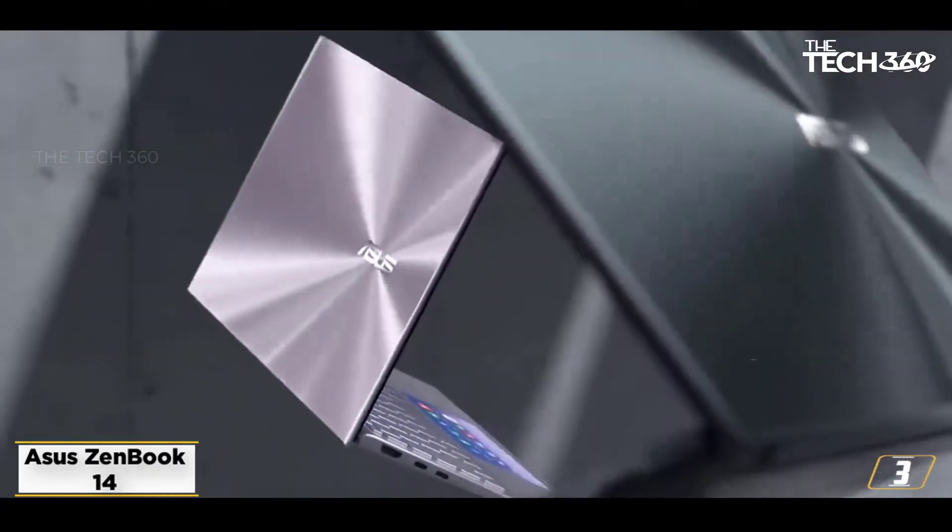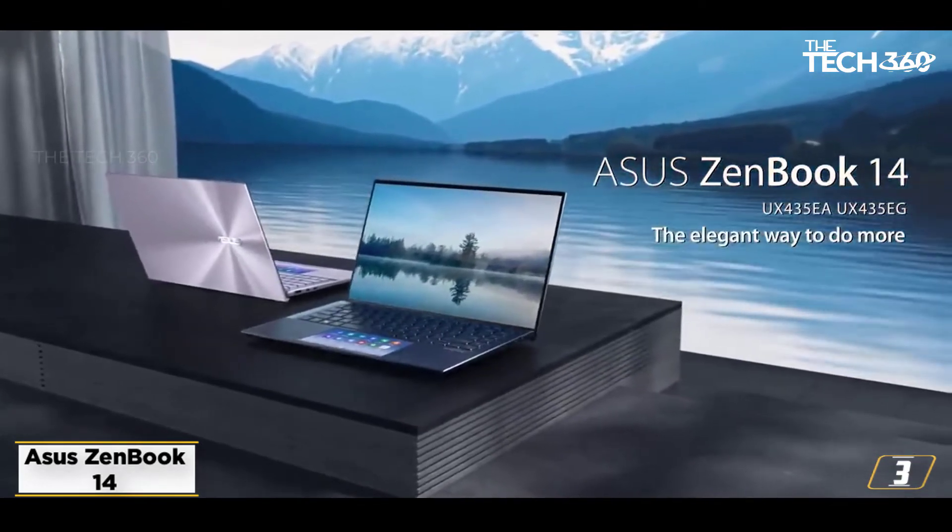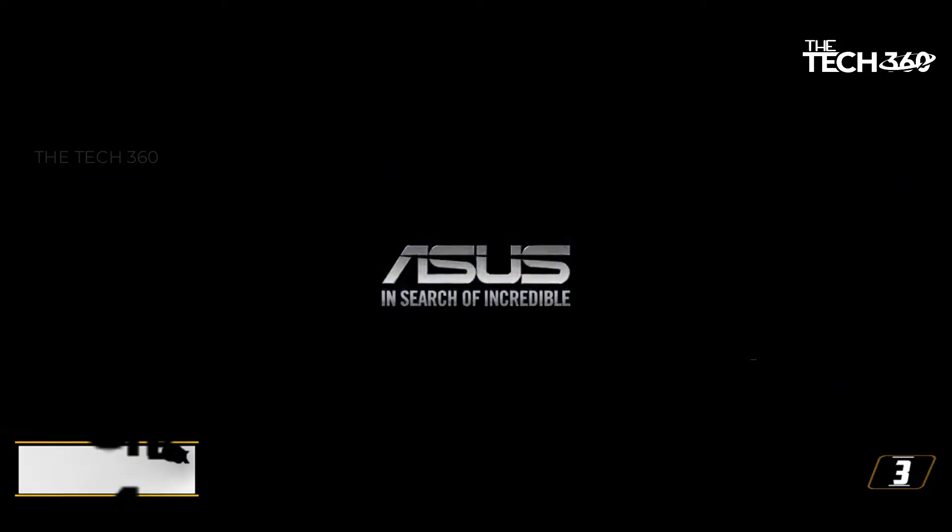So if you are looking for a laptop that can help you get through your assignments and internship projects, but can also be used for entertainment, then the ZenBook 14 is a great option to consider.